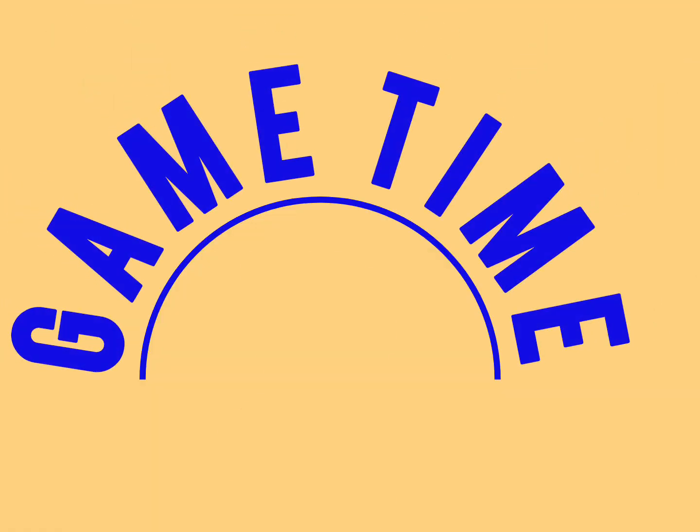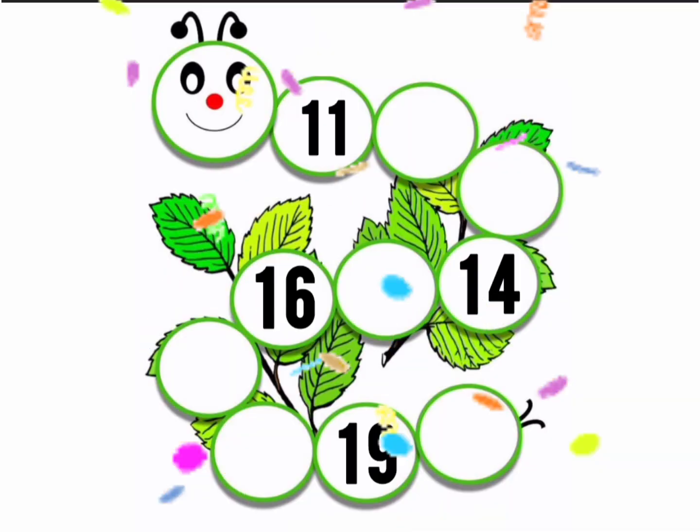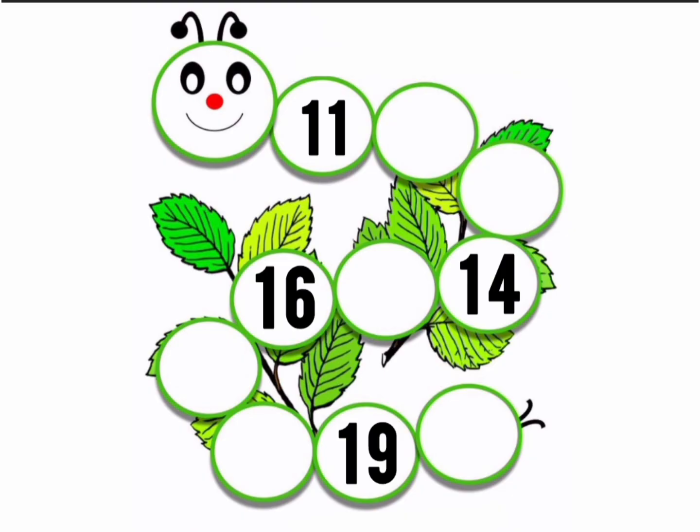Now, let's move to our favorite part. Game time. We are going to fill the missing numbers in the caterpillar. Are you ready? Can you see the red question marks? We are going to fill them with the numbers. Let's start.